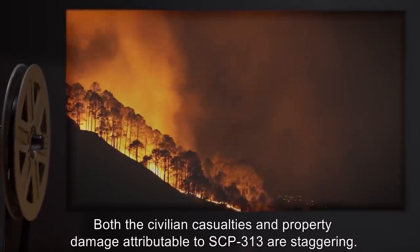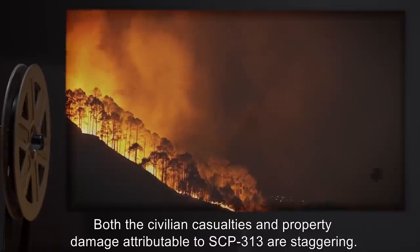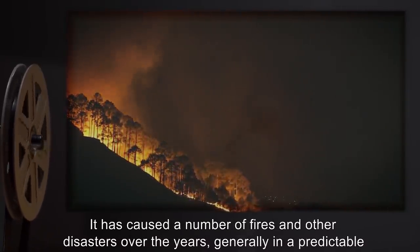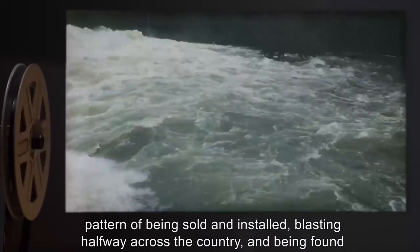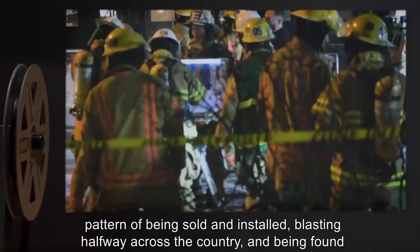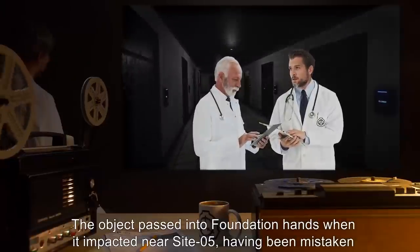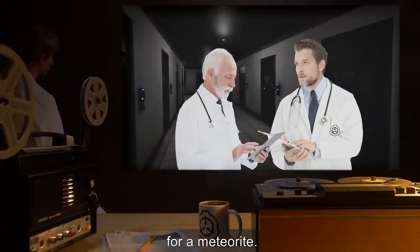This destruction is compounded by the effects of extremely high temperatures. Both the civilian casualties and property damage attributable to SCP-313 are staggering. It has caused a number of fires and other disasters over the years, generally in a predictable pattern of being sold and installed, blasting halfway across the country, and being found and resold. The object passed into Foundation hands when it impacted near Site 5, having been mistaken for a meteorite.